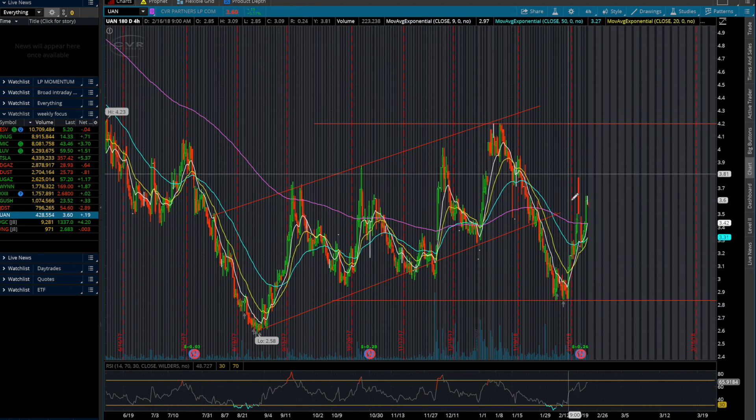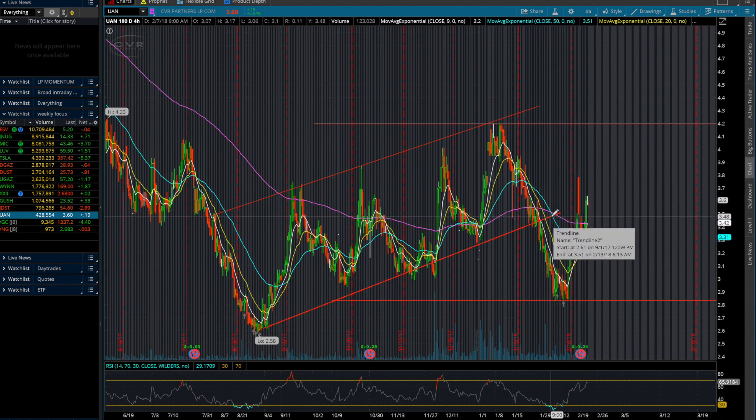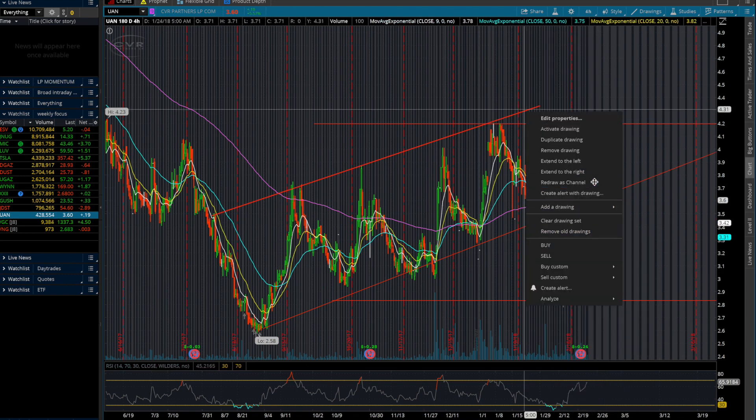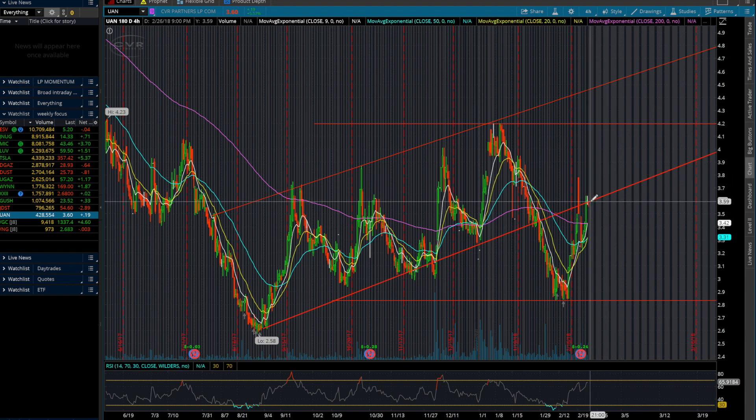The next stock I wanted to go over was UAN. This is another one I covered previously. For a few months it was trading in this channel, going up and down, and then it broke that pattern. Now it's very close to re-entering this previous channel pattern. As you guys can see, it's actually just entered this channel pattern back today.